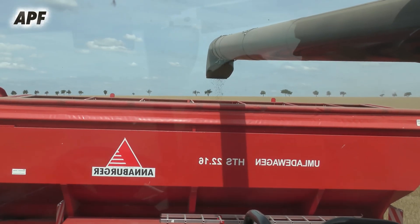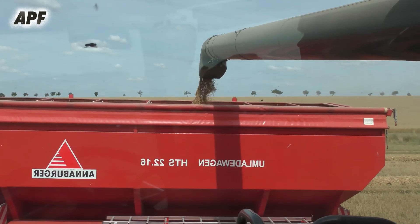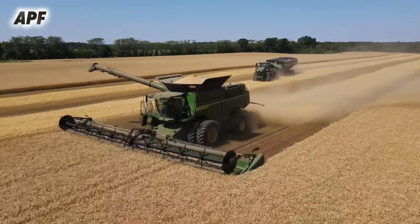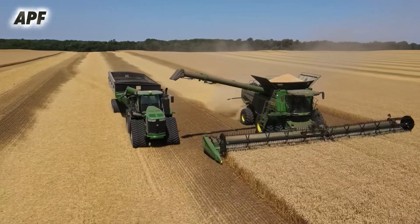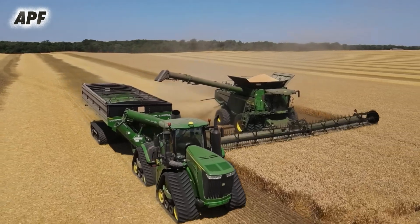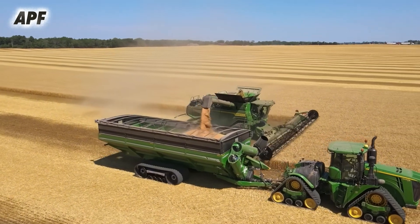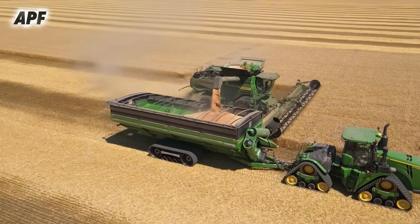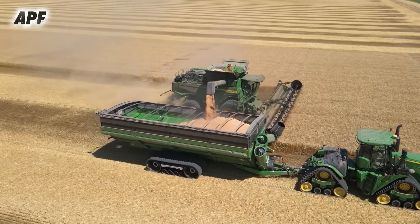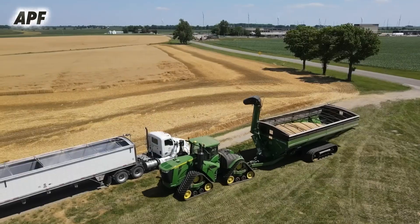To maintain workflow efficiency, the combine works in coordination with transport vehicles. As the grain tank reaches capacity, a JD 8530 tractor with a Hall grain trailer, or a Case IH with a Z-Mage trailer, moves alongside the combine. The Lexion 580's high-speed unloading auger, capable of transferring grain at approximately 110 liters per second, ensures a swift and seamless grain transfer into the transport trailers, minimizing downtime and maximizing productivity.